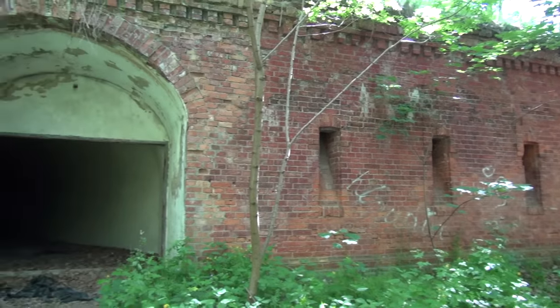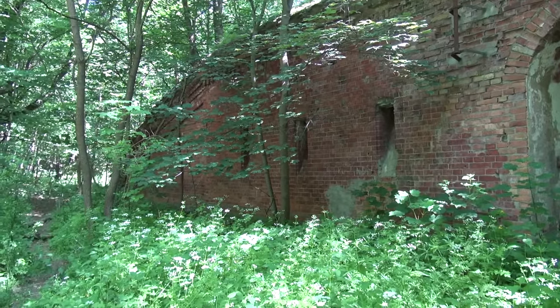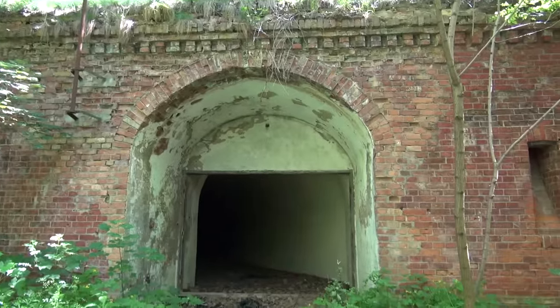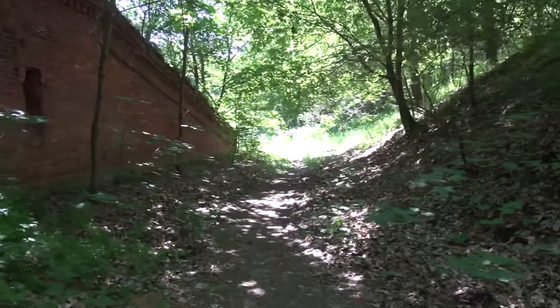For the construction, red brick looks fairly identical to the Prussian forts, although the first time the Prussians laid their hands on this was when they took it from the Russians in World War I. And there's a caponier, because we all love those.